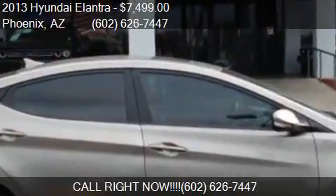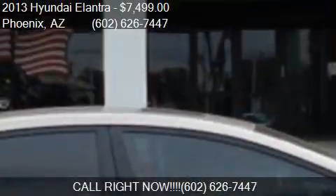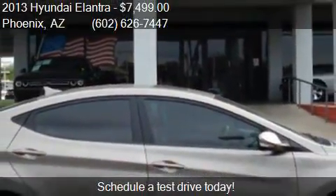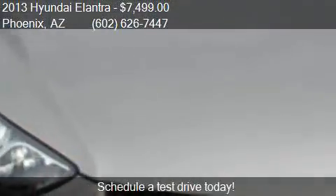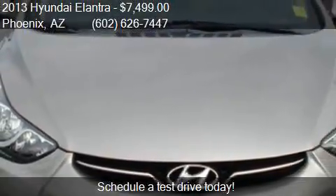This 2013 Hyundai Elantra is offered by Equity Auto Center, priced at $7,499. This Elantra is ready to sell, with just over 72,693 miles.